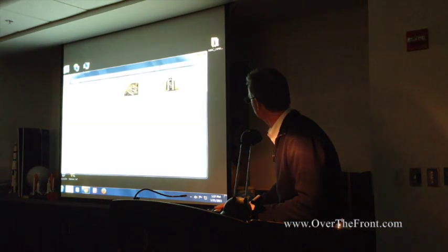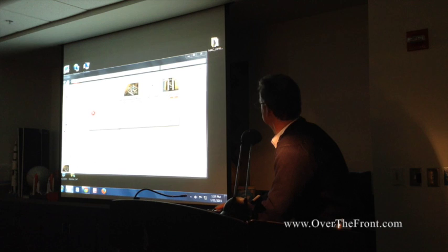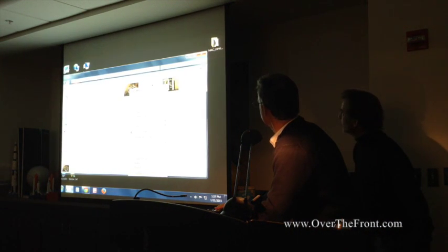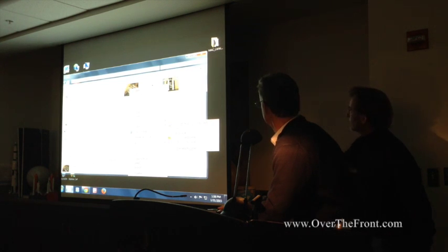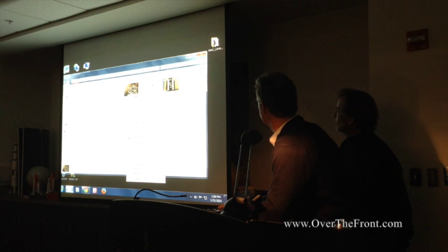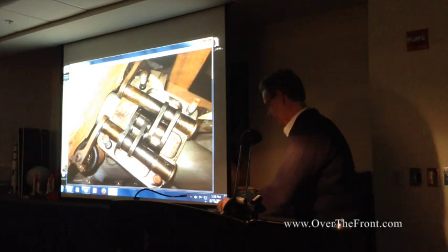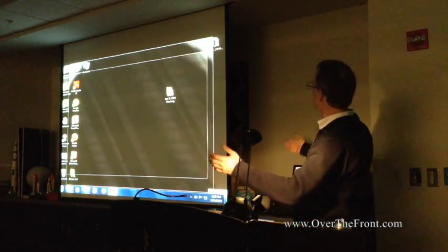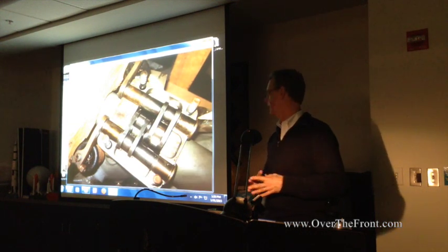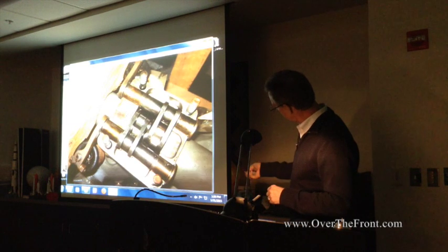I'd just like to do a little dialogue about 3D printing. I have way too many projects. One of the projects I have is I'm attempting to build a Daimler Mercedes D3A engine. One of the minor components I'm missing are the rocker arms — the inlet and the exhaust rocker arms — which are these two items here.